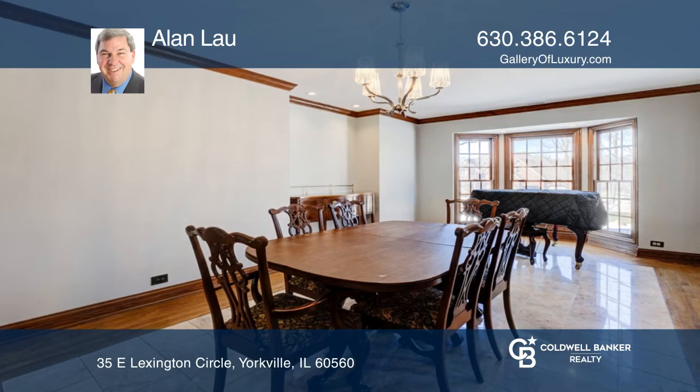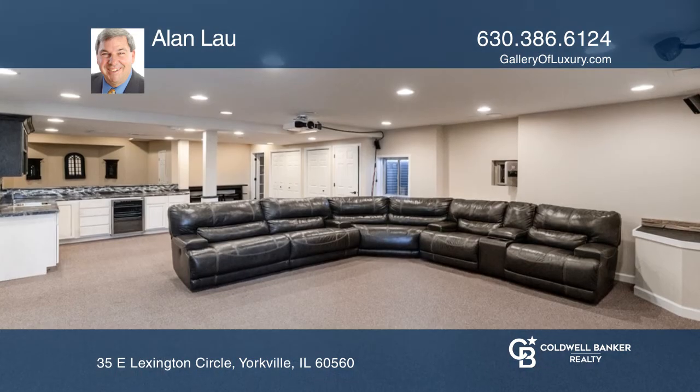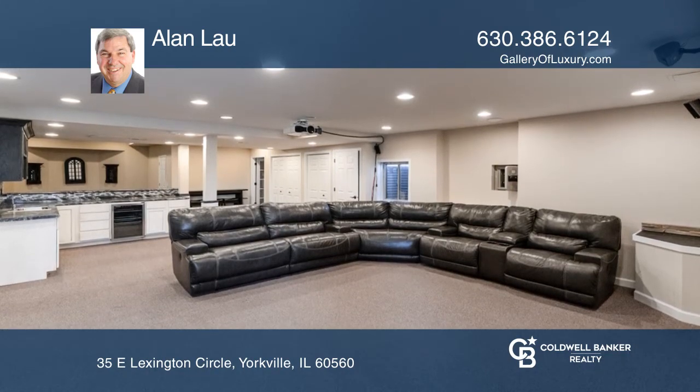The kitchen has a large island with a built-in hooded cooktop. Enjoy milled woodwork throughout. The English basement is remodeled with a theater and a large wet bar with a pool table.